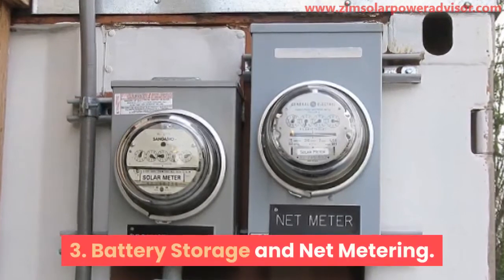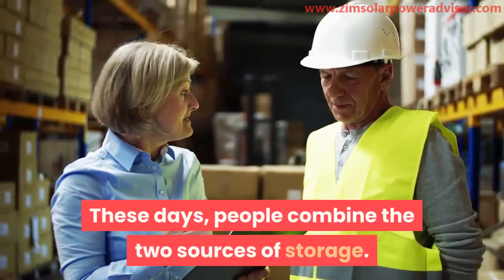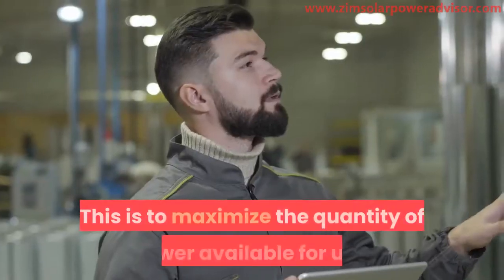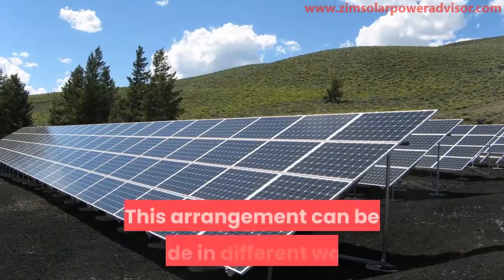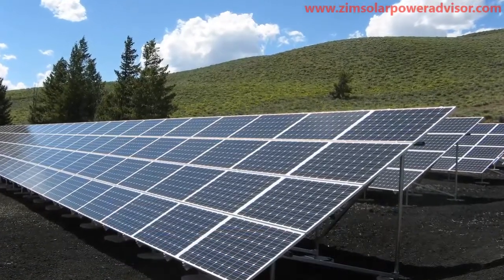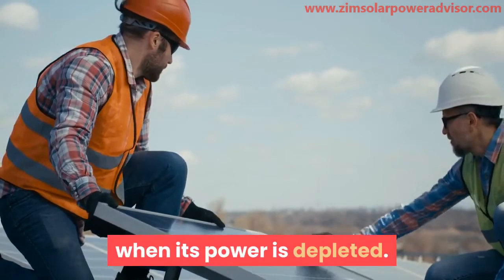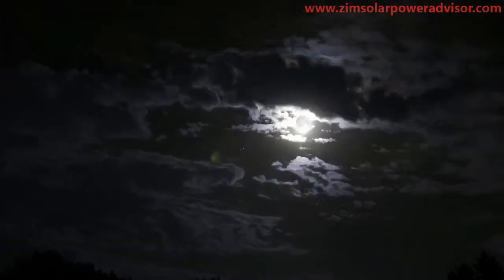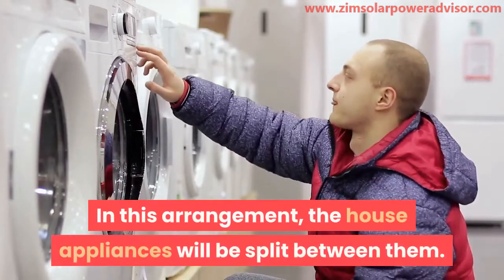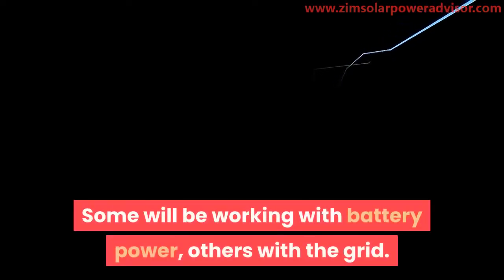3. Battery Storage and Net Metering. These days, people combine the two sources of storage to maximize the quantity of power available for use. This arrangement can be made in different ways. It can be programmed for the battery to draw power from the grid when its power is depleted, or the two can be made to work together at night. In this arrangement, the house appliances will be split between them — some working with battery power, others with the grid.